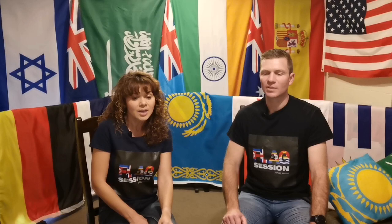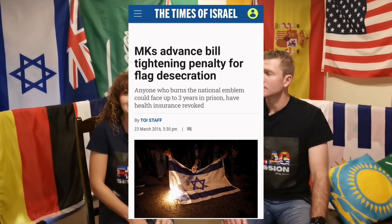On to Israel — in 2016 the Israeli government increased the financial penalty for flag desecration to a maximum of $16,000 and three years in prison. Flag desecration can also lead to state-funded benefits being denied for up to six years. So if you're on a pension and you destroy your Israeli flag, you won't be collecting your pension for six years — probably not worth it!